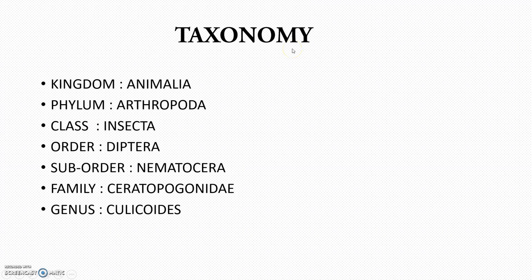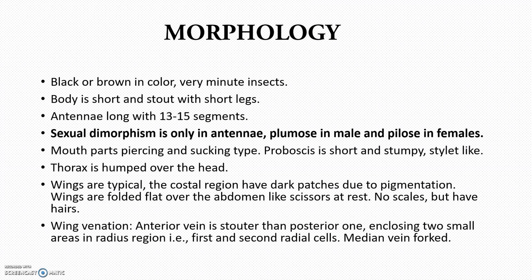Moving to the taxonomical details: kingdom Animalia, phylum Arthropoda, class Insecta, and they all belong to the order Diptera. The suborder is Nematocera and family Ceratopogonidae. Moving to the morphology, they are actually black or brown in color, very minute insects, and sexual dimorphism is seen only in the antenna — you can differentiate male and female based on the antenna.